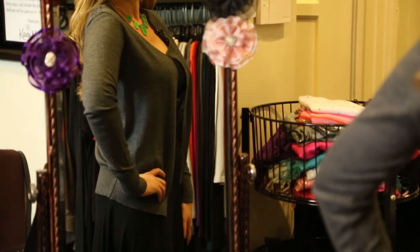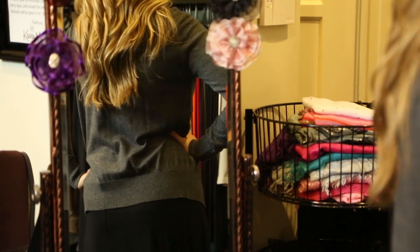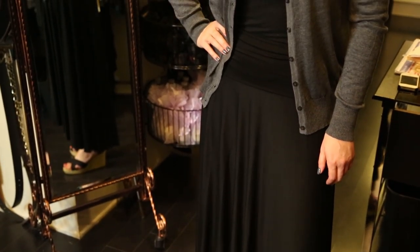I especially like the black and grey combo because it's a really classic color combination. I feel like if you put this in your closet, you can wear it for the next four or five years to come, and you don't have to worry about it being too trendy or looking outdated next year. It's one of those things that you can always go to in your closet, and you'll always look chic.